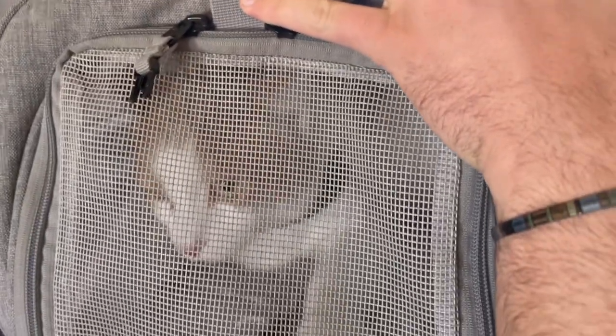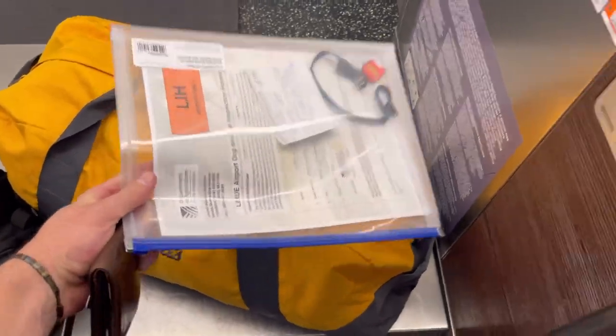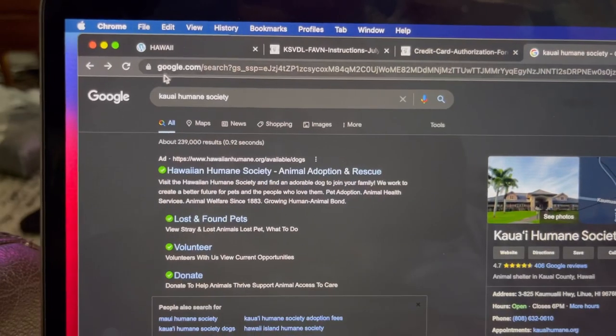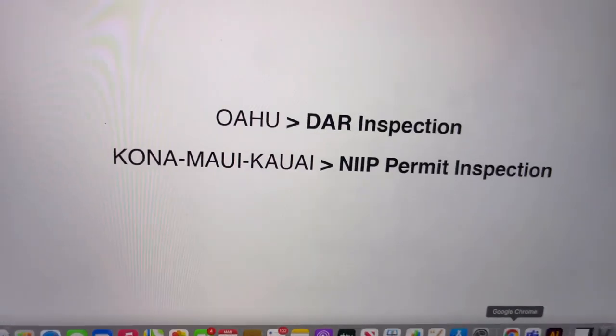Step number ten: an inspection of your cat will happen once you land on the island so you can leave the airport with them and not be quarantined for 30 days. If you're traveling to Oahu, they'll perform a DAR inspection — direct airport release. If you're traveling to Kona, Maui, or Kauai, they'll perform an NIIP inspection — neighboring island inspection permit. The key difference is that the NIIP inspection requires you to have a permit physically printed on hand and show it to the Humane Society staff. The Humane Society staff will meet you at the terminal gate right when you arrive and perform the inspection. Google the Humane Society of whichever island you're traveling to, find their phone number, call them, and tell them you need a DAR inspection or a neighboring island inspection permit.